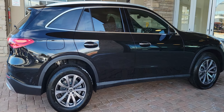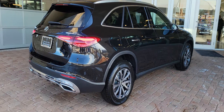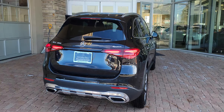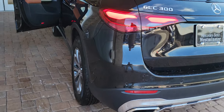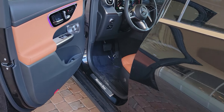It has the Sienna Brown MB-TEX interior, which means it has the brown seats with black carpets and anthracite wood trim. Let's take a look at the inside.